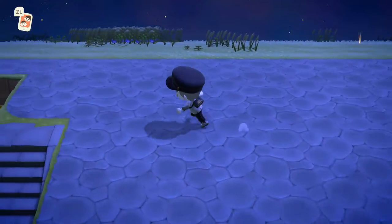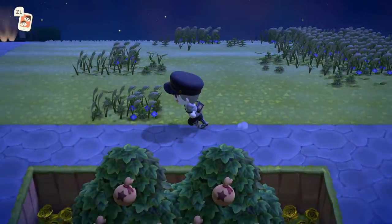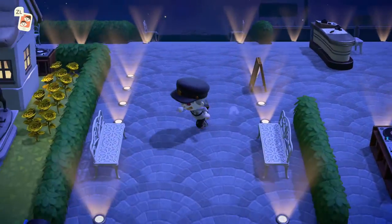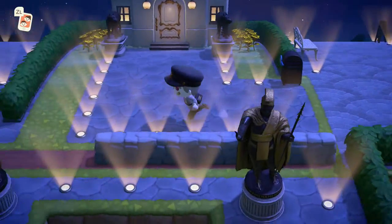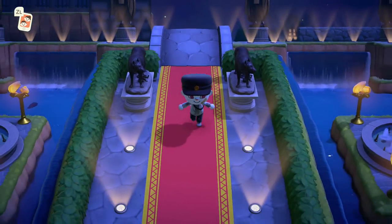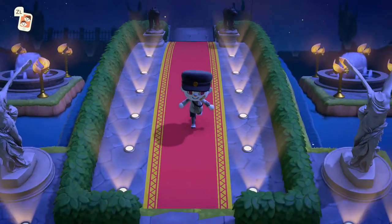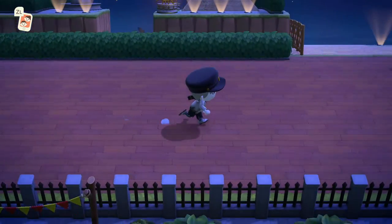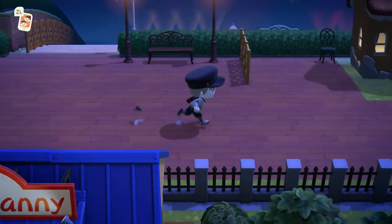I haven't seen Red on the island in like forever. No new letters either. This is the entrance in the nighttime — look at this, it looks so good at night. I love this island at night, but I could use some more lights to be honest.